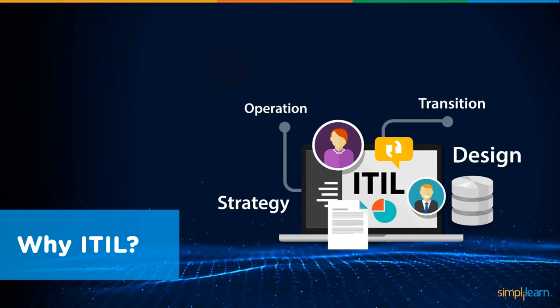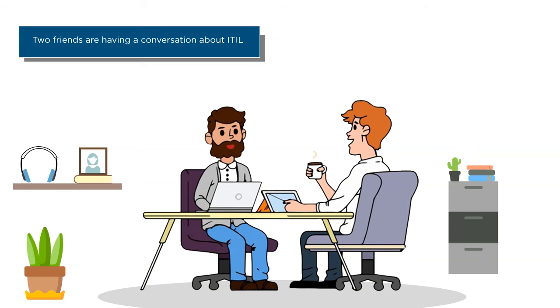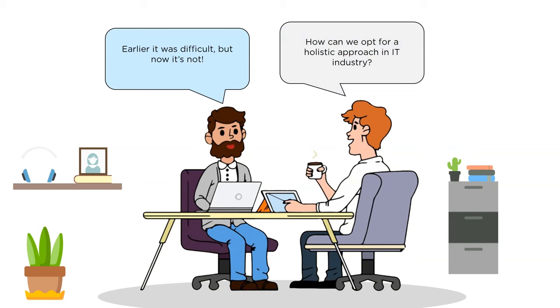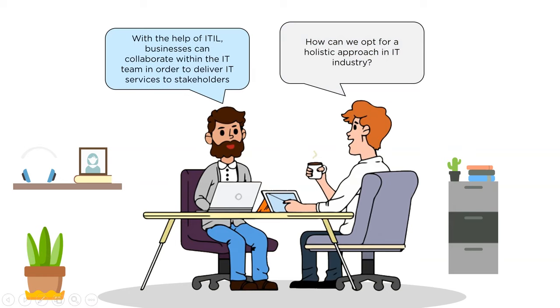Let's understand why ITIL is so important by considering a conversation between two friends, John and Jim. Jim asks how we can opt for a holistic approach in the IT industry — instead of taking each component separately, how can we see it as a whole? John says that earlier it was difficult, but now it isn't. All of that was possible with ITIL, with which businesses could collaborate with the IT team to deliver IT services to stakeholders.